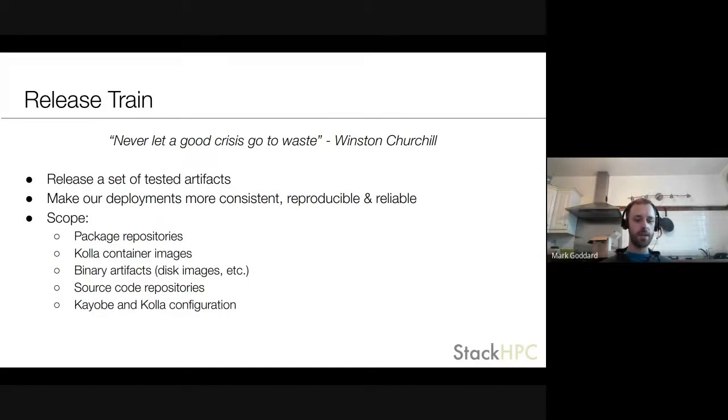So we turned to a project that had been on the backlog for a while called the release train. The aim of this project is to release a set of tested artifacts and use those to deploy all of our clients' clouds, keeping them more in sync. From this we'd be able to better reproduce in production what we have in our test environments, and because we have a known set of artifacts to deploy it should be more reliable.